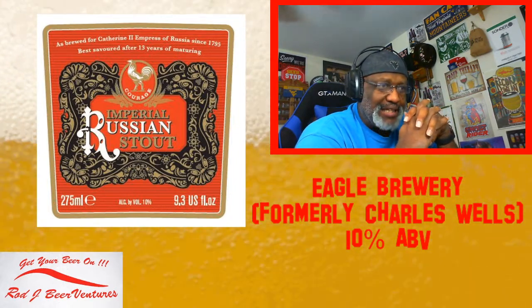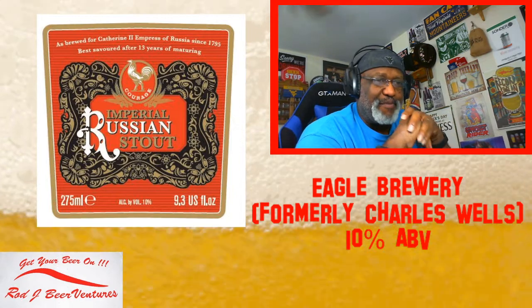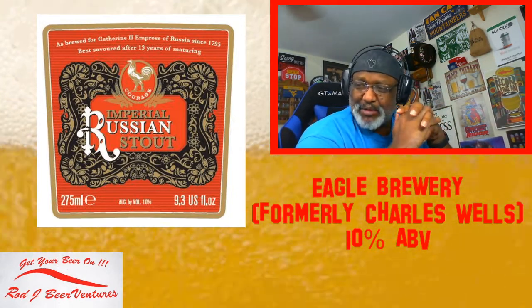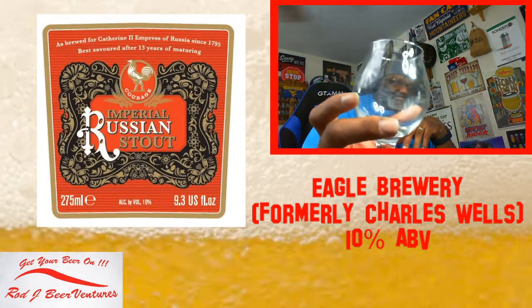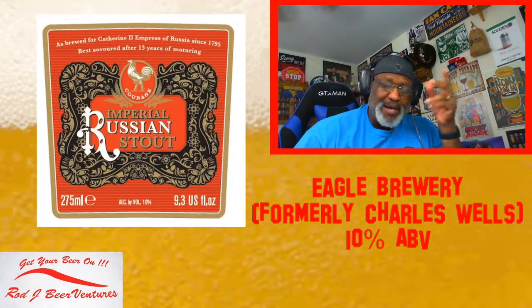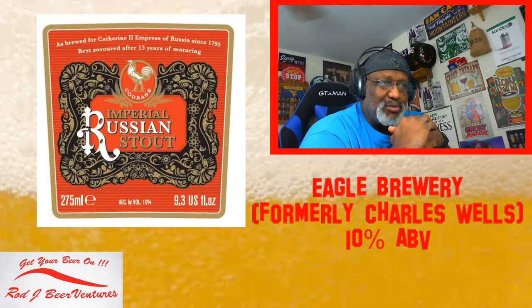They still have them in some spots where they gave you the two bottles and then a glass with it as well. Because I got a couple of sets, I have two glasses here that I'm going to use. Let's see how this one tastes.